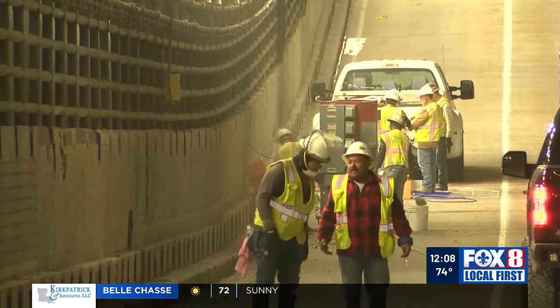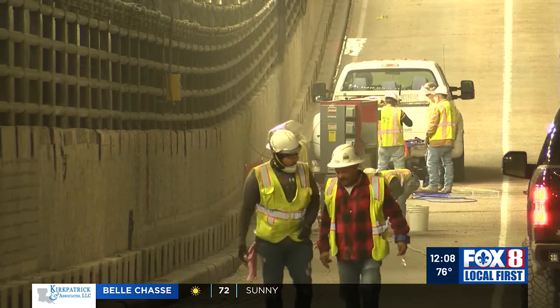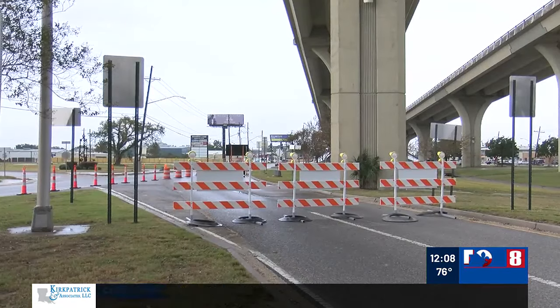DOTD officials say this rehabilitation project is going to cost around $50 million to replace the concrete — much of which in the eastbound lanes has already been replaced — the tiles, the lighting fixtures, which have already been replaced, and also an update to the HVAC and pumping system on this 67-year-old tunnel.